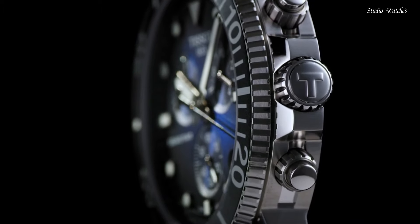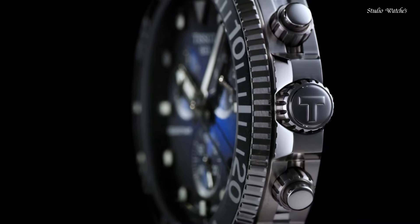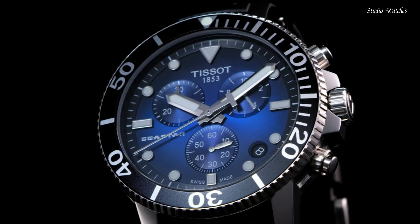Functions: chronograph, Rattrapante, date, hour, minute, small second. Swiss-made.